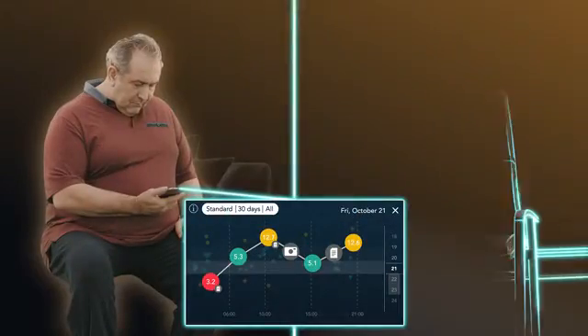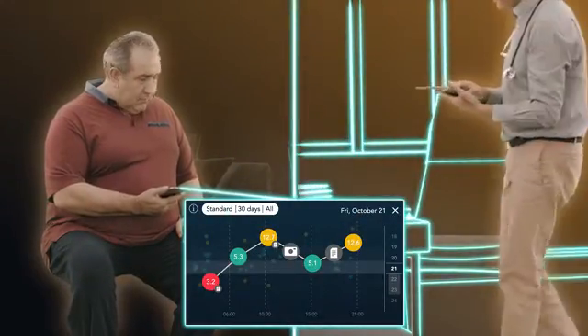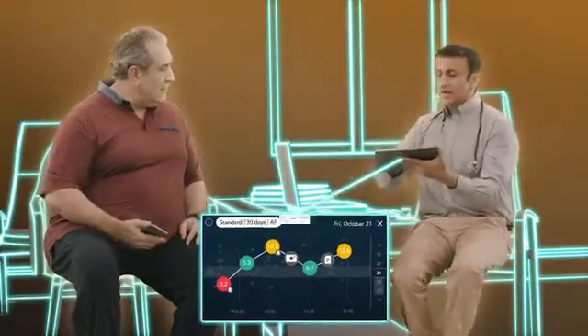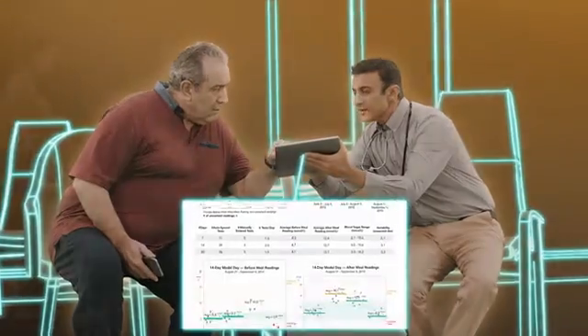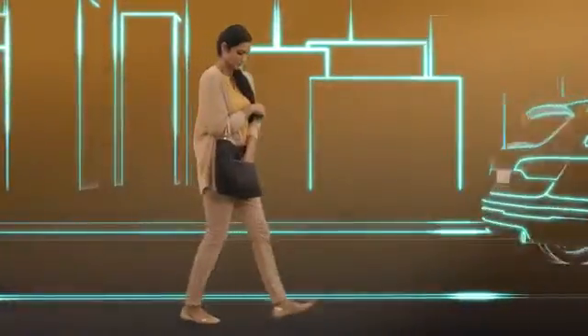Want to share your readings with your doctor? Your patterns and trends can be shared from your phone — it's that easy. And if you want to be sure to remember, you can set up alerts reminding you about appointments.